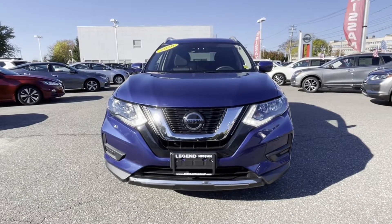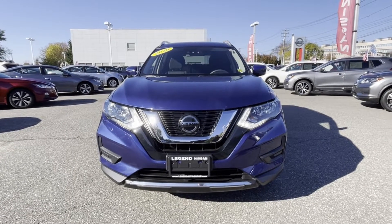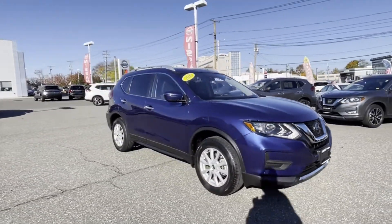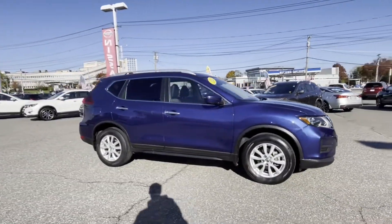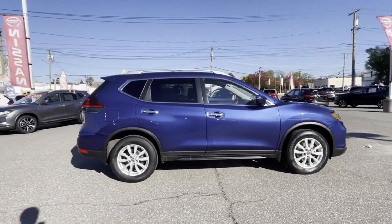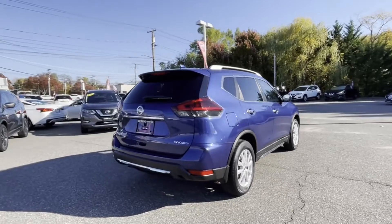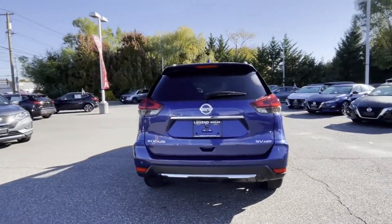2020 Nissan Rogue with less than 13,000 miles on the odometer. This SUV offers space as well as power and performance. It's equipped with many extra conveniences right at your fingertips, including lane keeping assist, side view mirrors with turn signals, and lane departure warning.